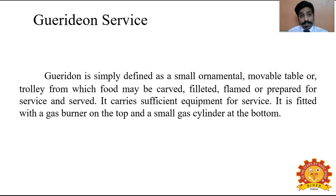Guéridon service is otherwise known as trolley service. This is a fully equipped trolley which has the needed equipment, cutlery, crockery and a range. In Guéridon service, 50% of the food is prepared in the kitchen and the rest 50% is prepared and served in front of the guest. This is a 50-50 preparation.